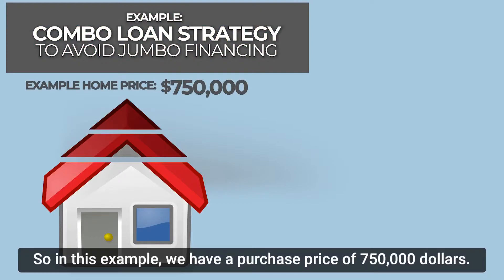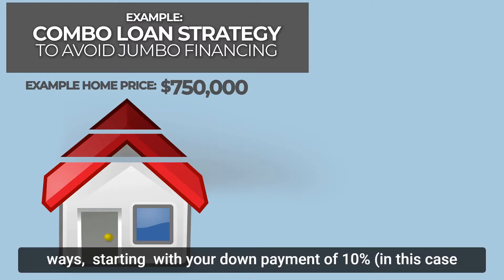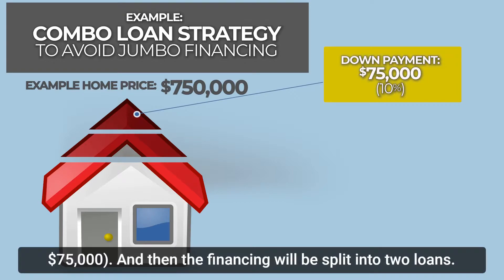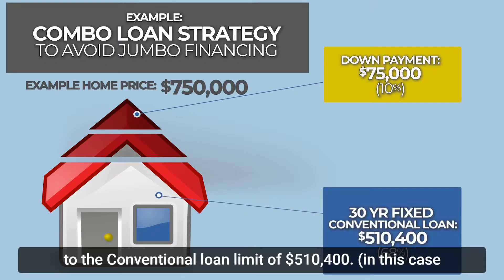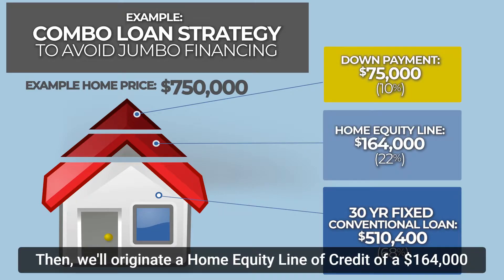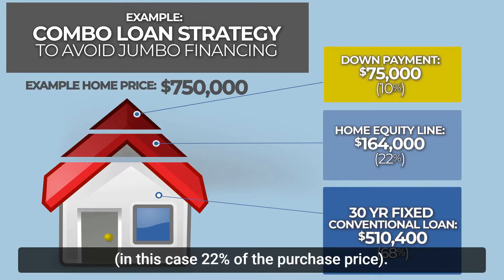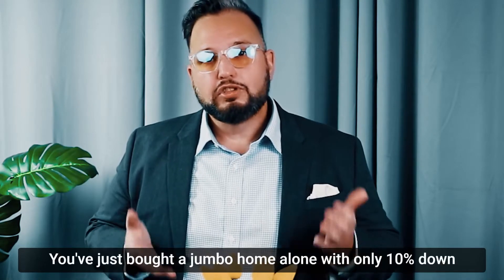Let's take a look at an example. With a purchase price of $750,000, the financing is split three ways: a 10% down payment of $75,000; a conventional loan filled up to the limit of $510,400, which is 68% of the purchase price; and a home equity line of credit of $164,600, which is 22%. So 68 plus 22 plus 10 equals 100% of the $750,000 purchase price. You've just bought a jumbo home with only 10% down and no mortgage insurance.